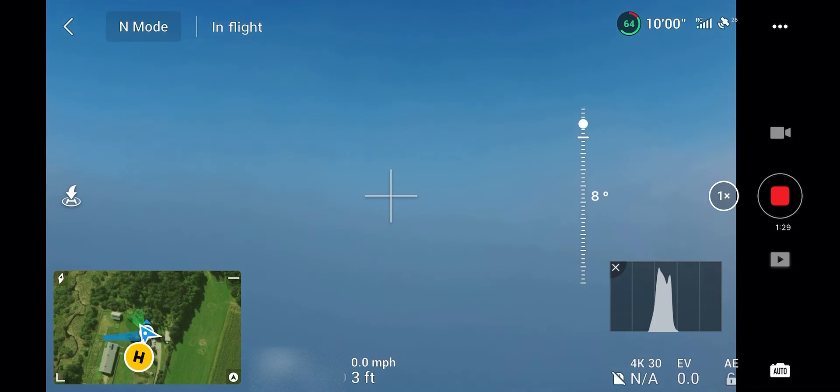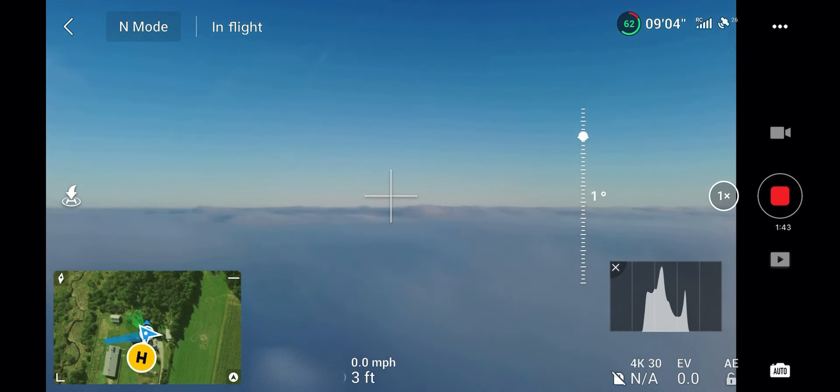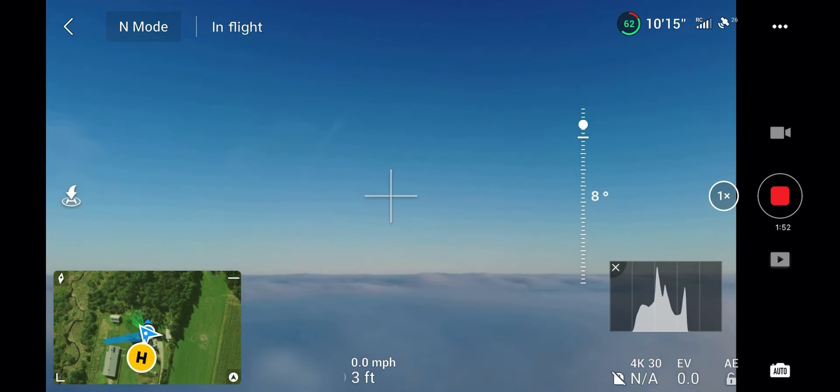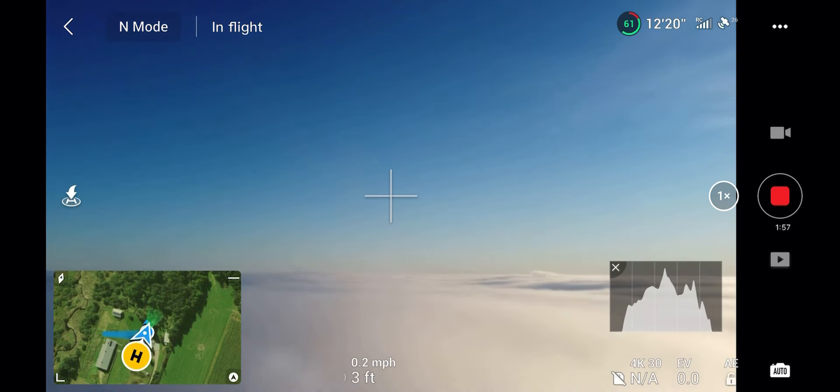I could see the clearing and I was getting really excited to get up there. I didn't know how high this drone was going to go before the lift just wouldn't be there anymore. But we get above the fog and it is breathtaking. This is a $600 drone — actually only $500 if you get the regular version — but the Fly More Combo, of course, is another $100, and I do recommend it.